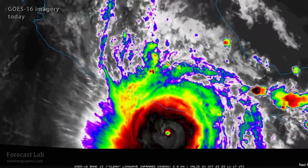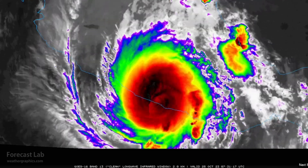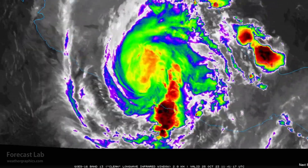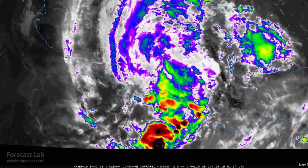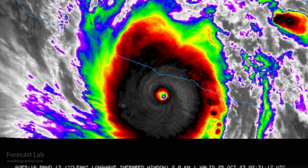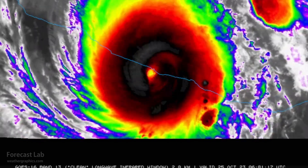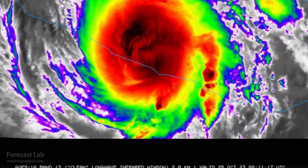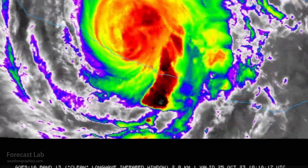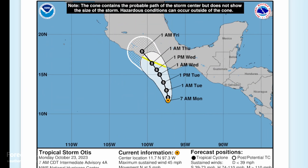A major weather disaster is unfolding in Acapulco, Mexico. Hurricane Otis made landfall around 1 in the morning as a Category 5 storm. Winds at landfall were 165 miles an hour with a 923 millibar pressure. Back on Monday, the official NHC forecast had it remaining a tropical storm with 55-knot winds.